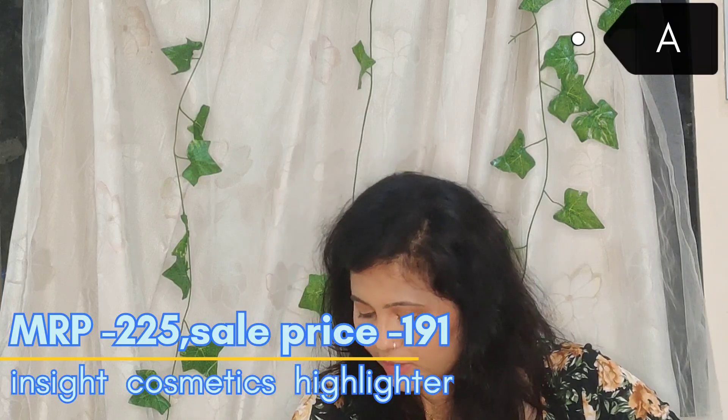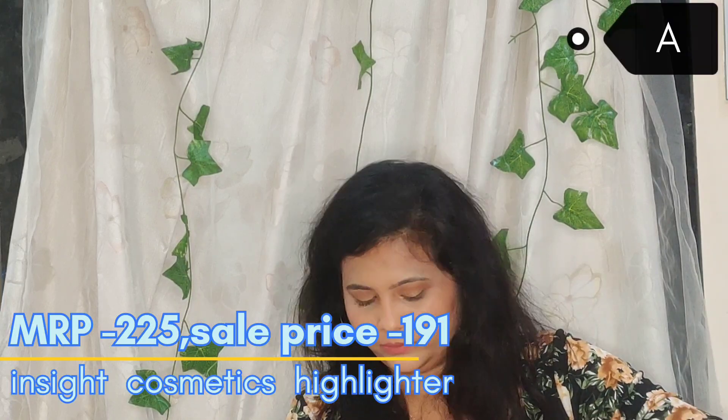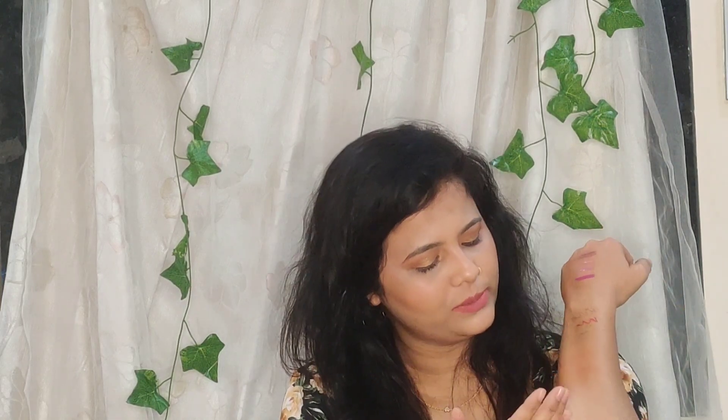I have another palette — this time not an eyeshadow palette. It's a Highlighter Palette from Insight. Since I don't have a highlighter, I got my hands on this one. It has four highlighter shades and I'm also going to use it as eyeshadow. Look at the pigmentation — it is not chalky at all. I'm super impressed with this product!